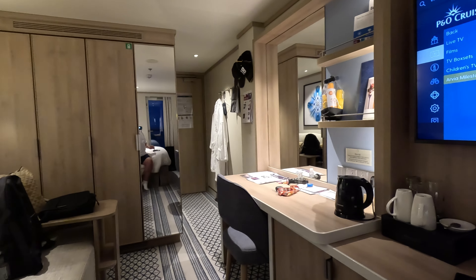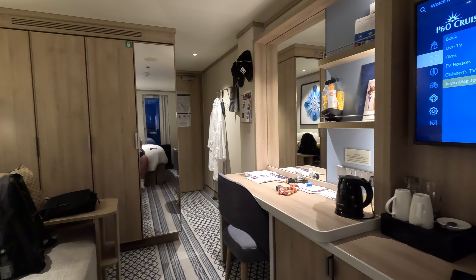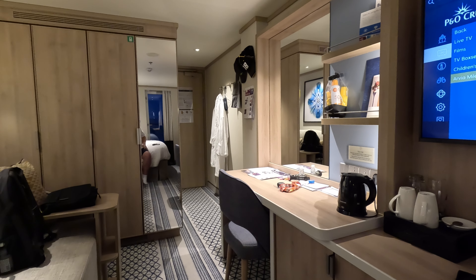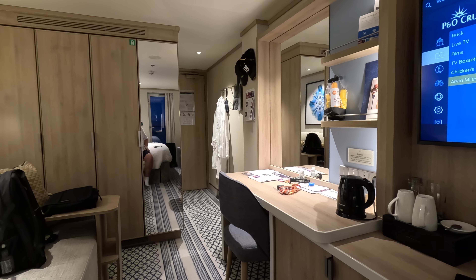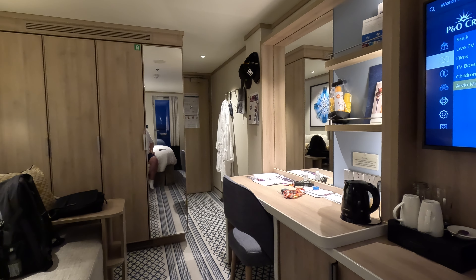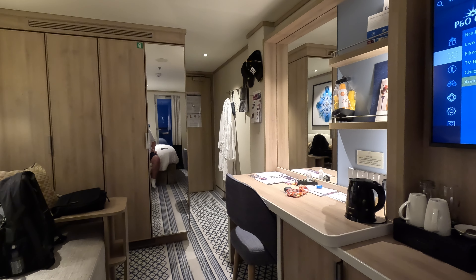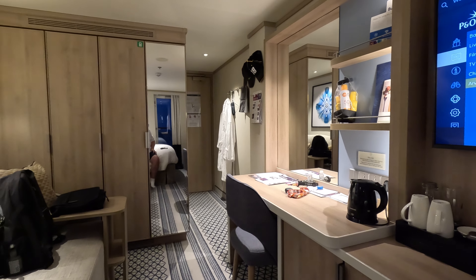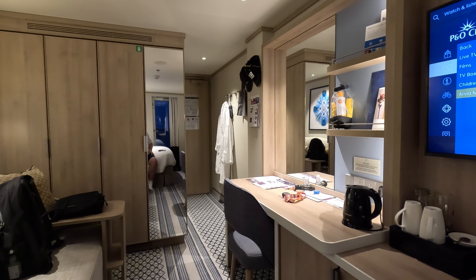That's cabin 5444 — fifth deck, right in the middle of the ship, midship. It's quite near the stairs, and very handily, just five or six doors down the corridor is the laundry room, so if you've got any ironing or washing to do, you're very nearby. Anyway, thanks for watching — hope you found the review useful.